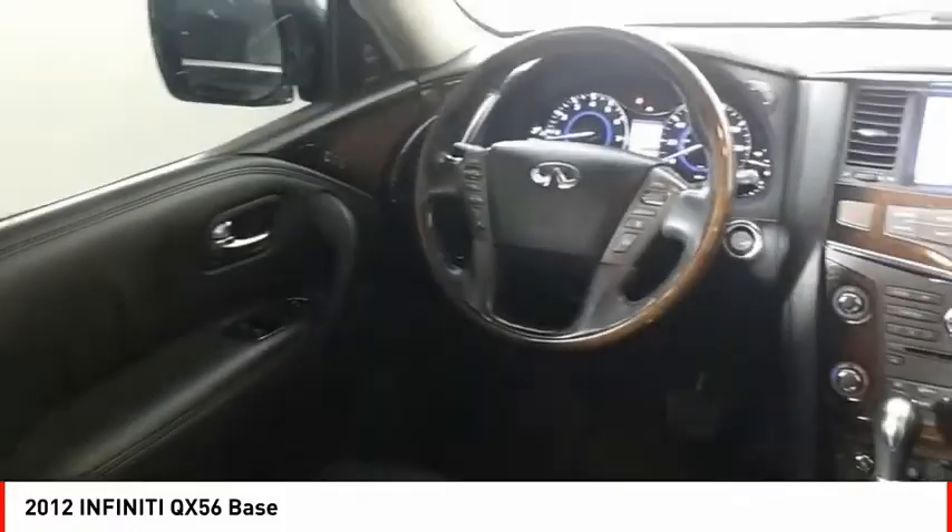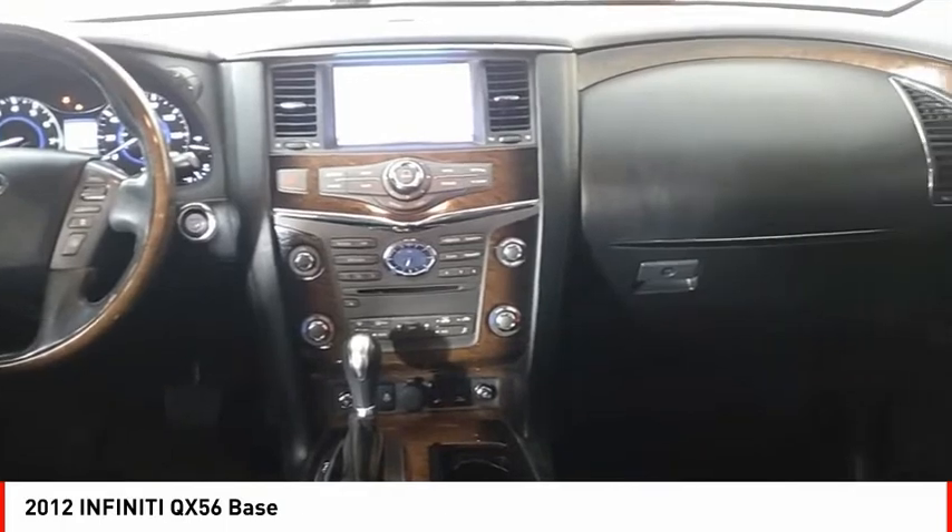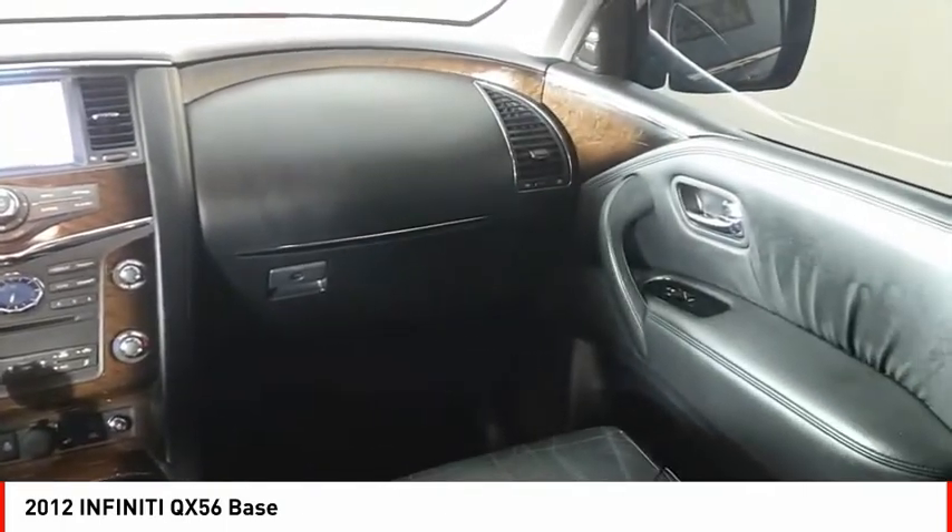Fog lights, ambient lighting, braking assist, voice activated navigation system. This isn't just a vehicle, it's an experience. So stop in for a test drive today.